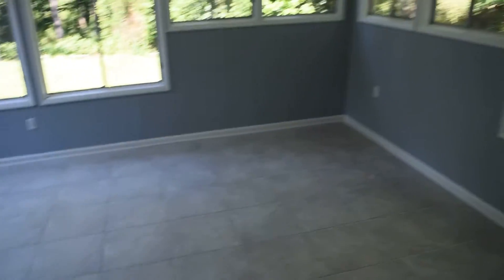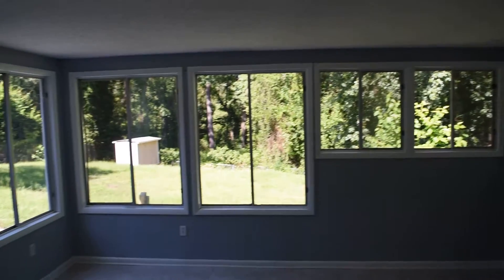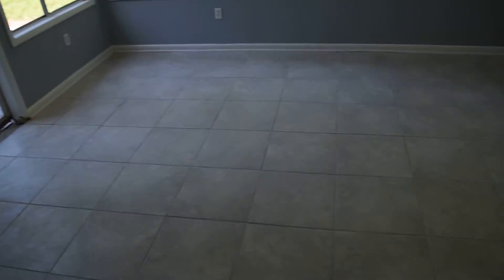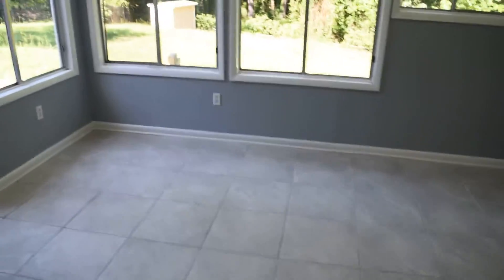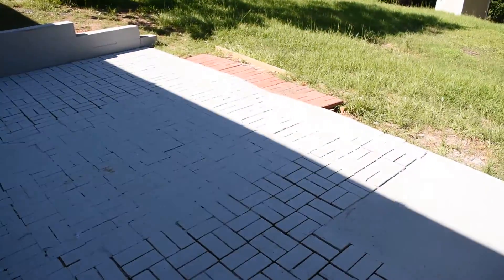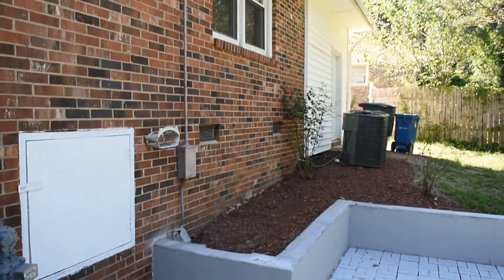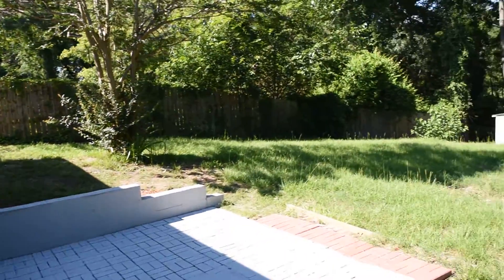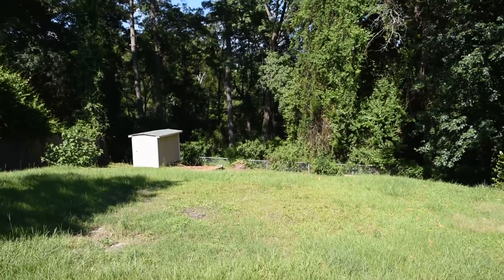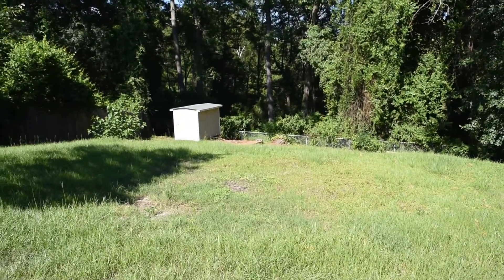Next is the sunroom, and this is a really good size. You can enjoy the outdoors here, and that's a tile floor. And this is a brick patio. You have some really good privacy in this backyard — no neighbors to the rear. And there's a storage shed there.